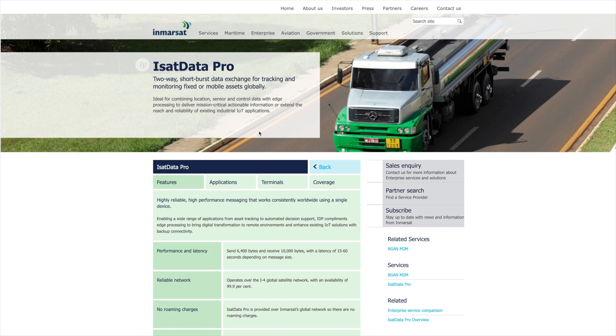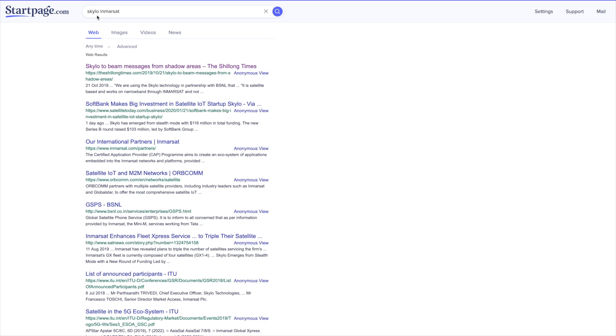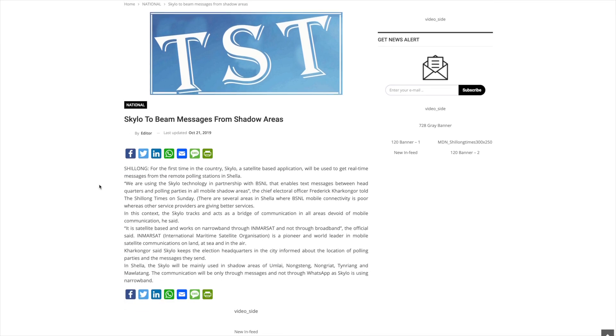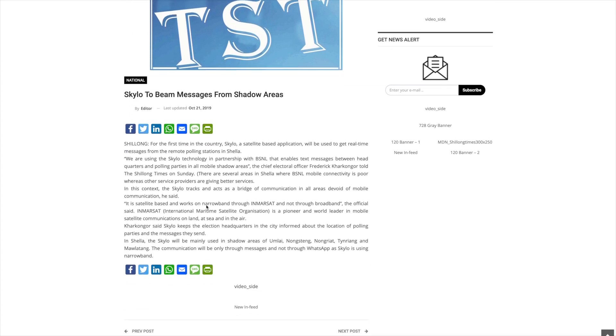If you look up Skylo InMarsat, you can find an article from last year — before their company was out of stealth — where they talk about it being satellite-based, working on narrowband through InMarsat and not broadband. The article is very short, that's really all they say, but they seem to be confirming that Skylo is in fact using something over InMarsat.